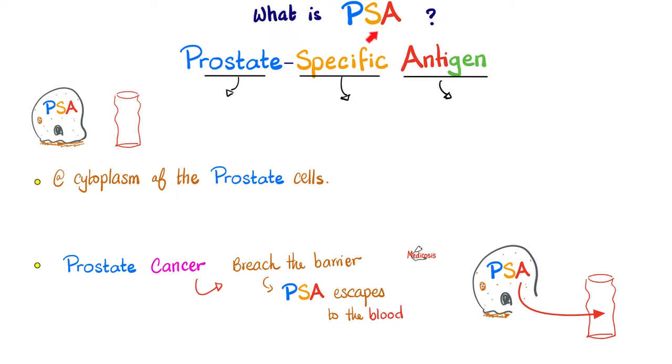So what's up with prostate cancer and the PSA? If I have prostate cancer, cancers do not obey rules — they keep invading and invading, disrupting membranes, breaching barriers. And before you know it, the PSA, instead of just living in the prostate gland, is now living all over my body, including my bloodstream. So if I take a sample from your vein, I'll find tons of PSA.